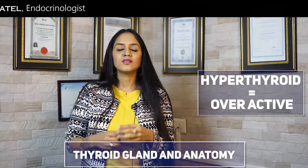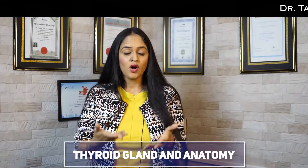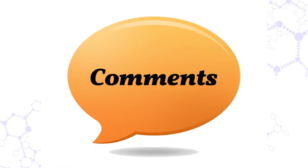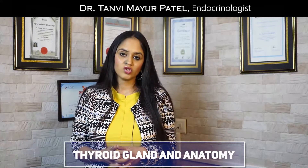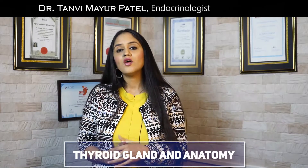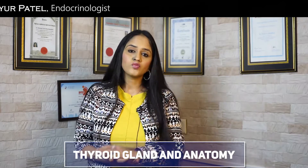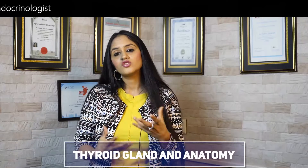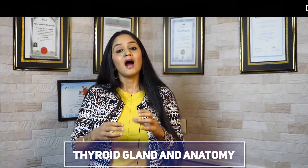Now we know some interesting points about the thyroid gland. If you know any more interesting facts, do leave your answer in the comment box. We are always making videos on various thyroid conditions, so if you or any family member has a thyroid health problem, do watch my other videos — they cover hypothyroid, hyperthyroid, how to do a thyroid blood test, and how to take thyroid medicine correctly.